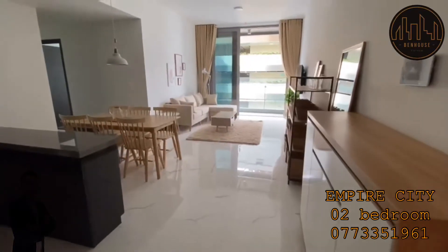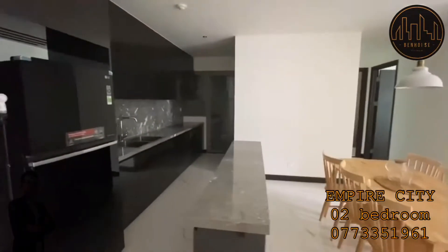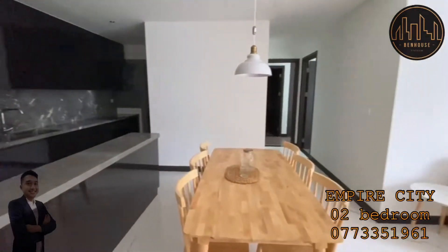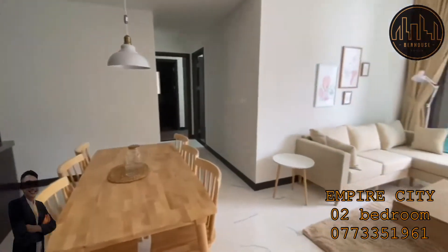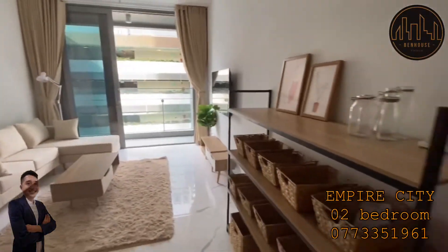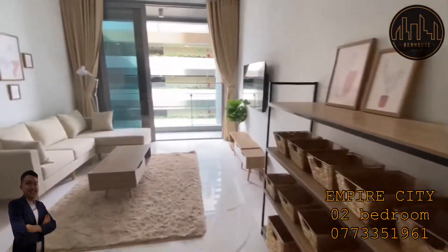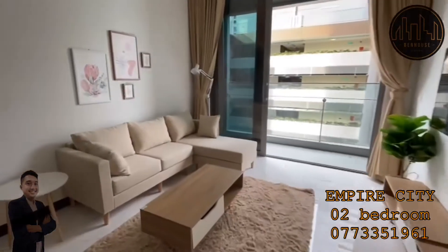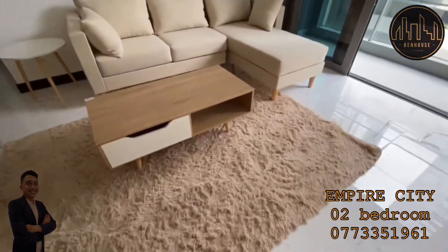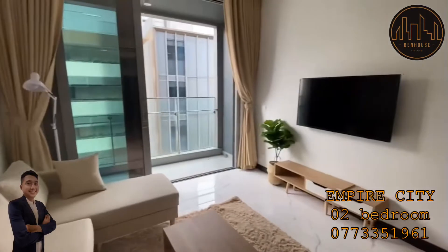Hi everyone, my name is Ben from Vietnam. Let me show you the two-bedroom with furnished decoration. This is the living room — the owner already installed and set up brand new furniture with wooden furniture. It's like a Japanese style, and as you can see there's a carpet and an L-shape sofa.